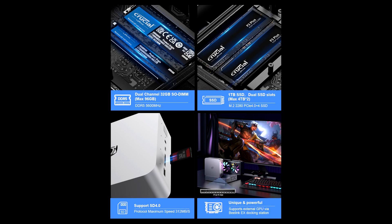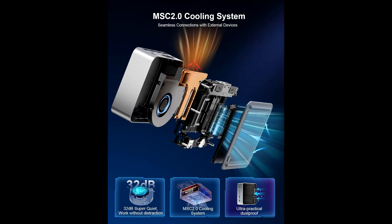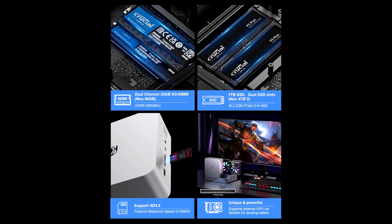The 32GB DDR5-5600MHz RAM provides cutting-edge memory speed and capacity, ensuring seamless multitasking and rapid data access. Combined with the 1TB PCIe 4.0 SSD, you get lightning-fast load times, ample storage for your games, applications, and media, and a system that stays snappy no matter how demanding the workload.